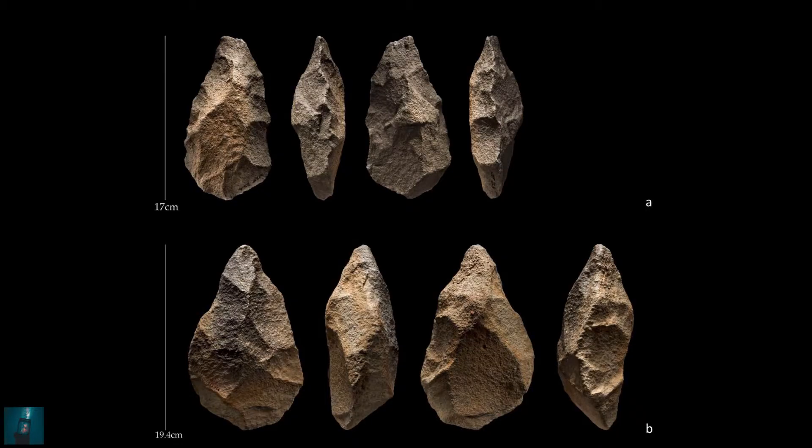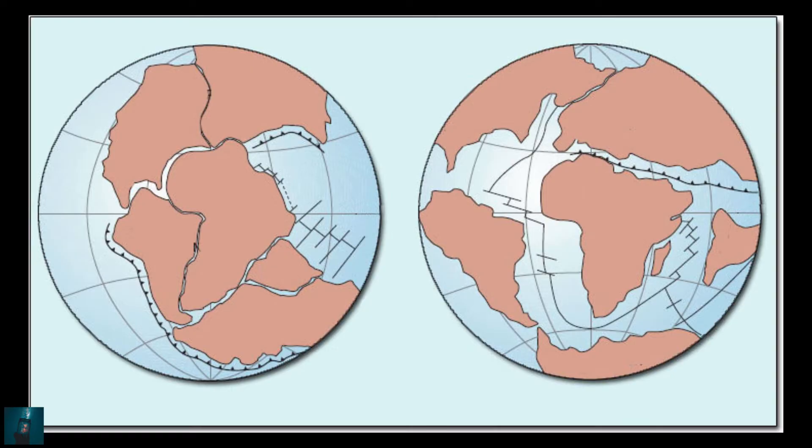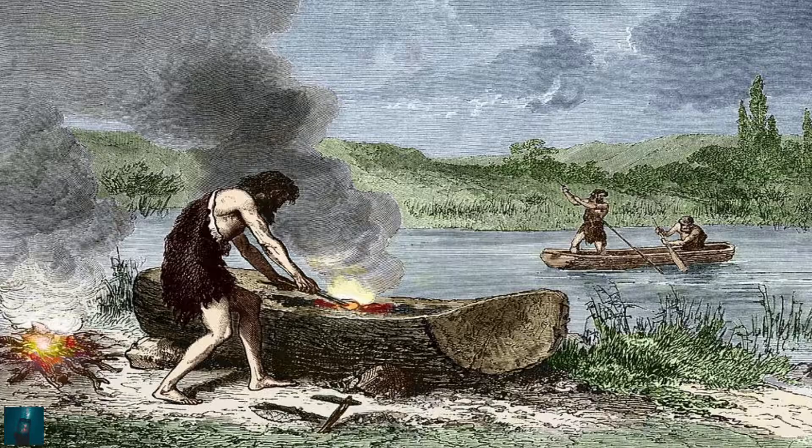32,000 years old stone tools and artifacts were discovered in a cave in Mexico. That new evidence fueled the idea that the first people arrived in North America after continental hopping from modern day Siberia, via the Bering land bridge between 18,000 and 30,000 years ago. The problem is that the land bridge 32,000 years ago scientists think was impossible, making researchers suggest that the first Americans arrived by sea.